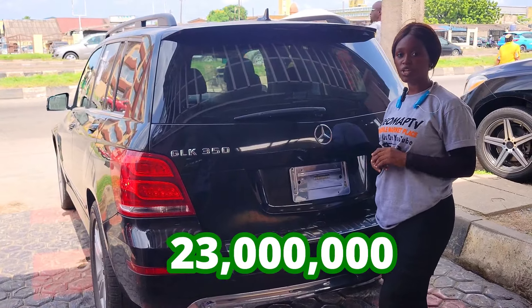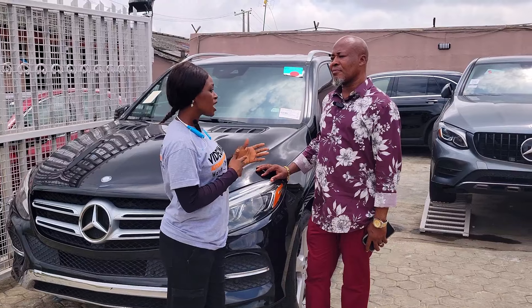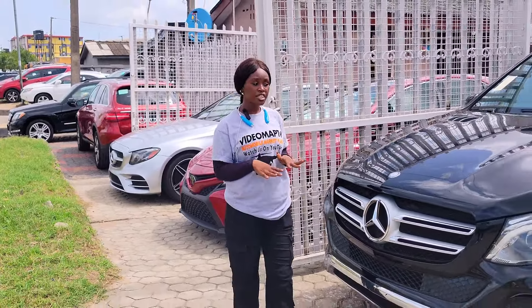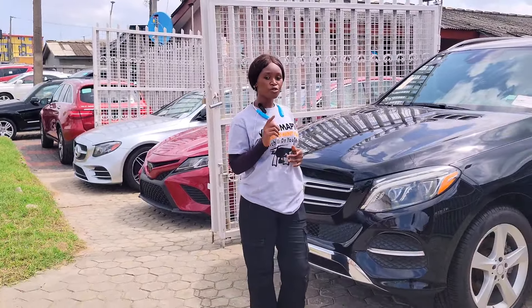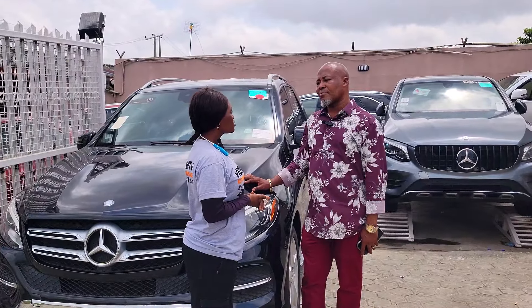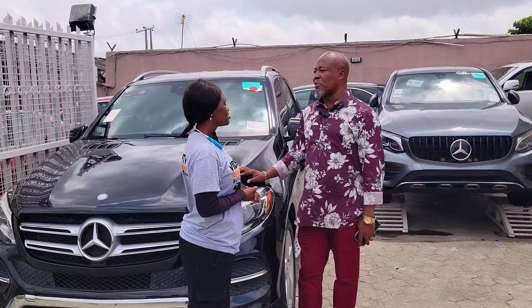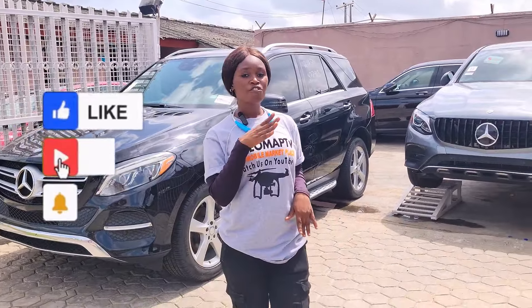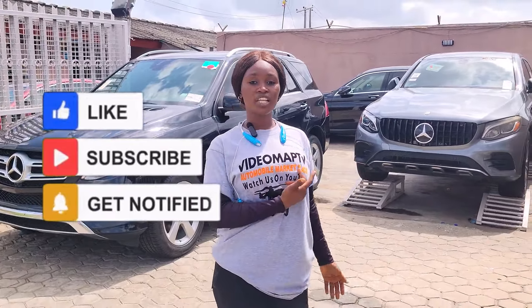The GLK 350 2013 model has a reverse camera and is going for 23 million naira — slightly negotiable. Yes, the dealer does car delivery services. Please ensure that everything is working perfectly well before you make payment. You are welcome to Stonecast Autos — if you need any one of these cars, call the phone number below.